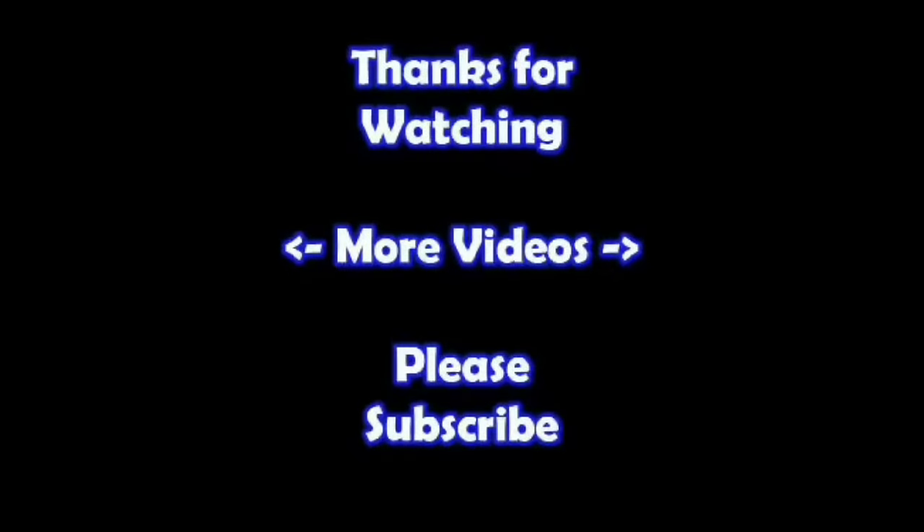Hey, thanks for watching. I hope you learned something. If you'd like to watch more of my videos just click on them here, and if you'd like to learn more about the reseller world, subscribe to my channel and check out my other videos. Thanks.